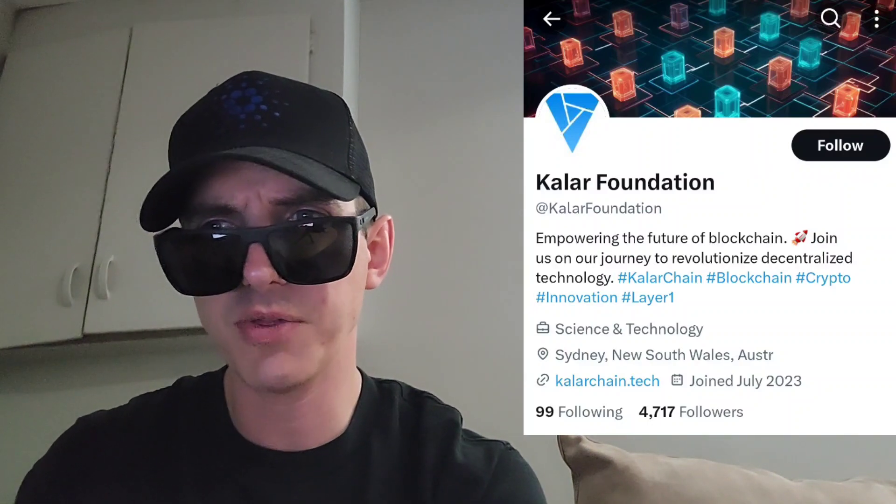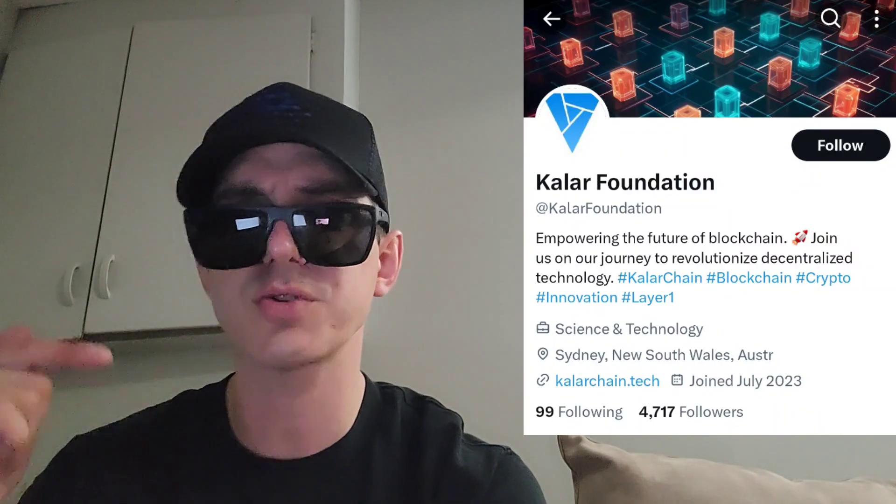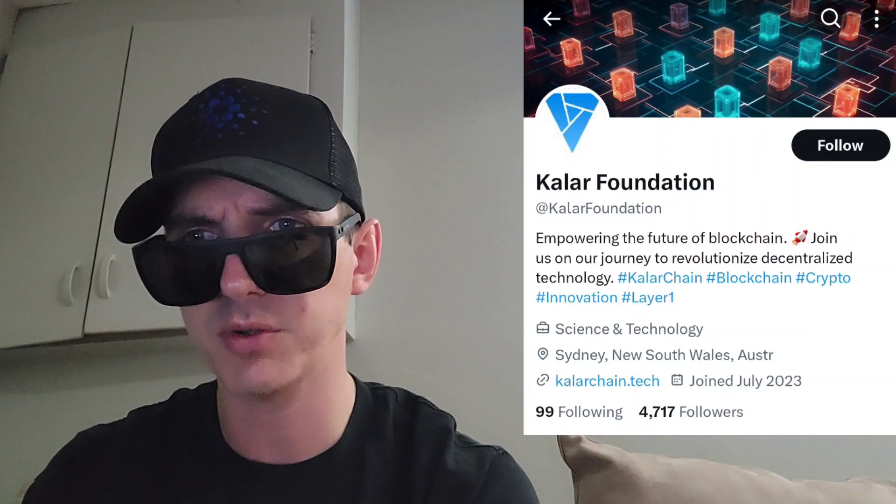There is a ton of referral codes down there in the description box. Have a look at those — best referral codes for the best crypto apps. You can get yourself free money, free rewards, free crypto, things like that, just by using those referral codes and funding your account. Referral codes benefit both of us.